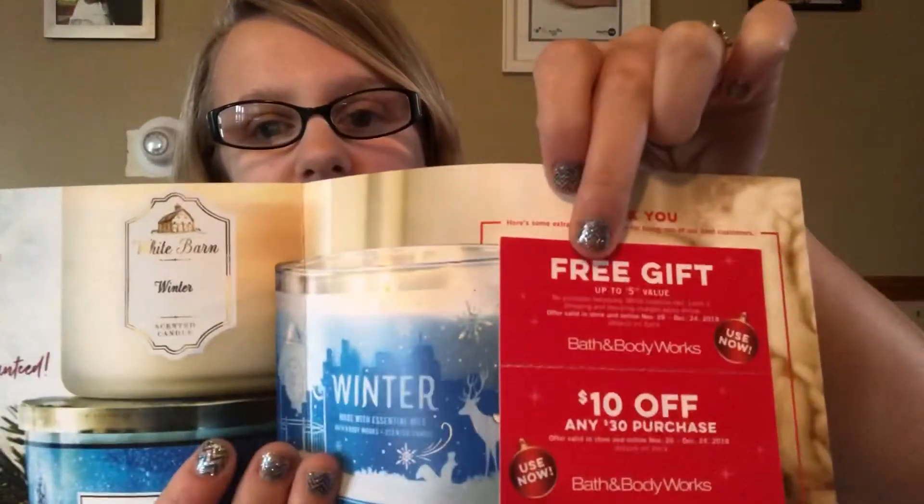I got a free gift coupon from Bath & Body Works. If you go into the store and sign up for their emails or coupons, they will send you stuff in the mail, but it's kind of a hit or miss. My grandma has always gotten these for the longest time. I did not get any paper coupons, only emails, and then all of a sudden out of the blue I just started getting them. This is like a free gift — a five dollar value — usually it's the travel size stuff like lotions, body sprays, or body washes.